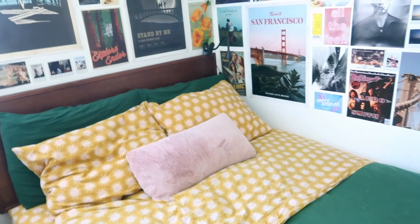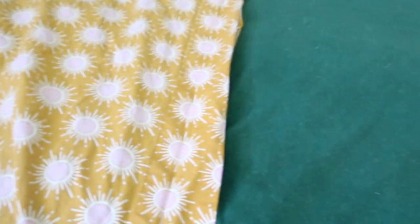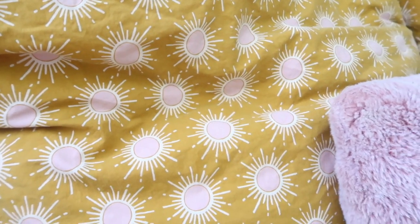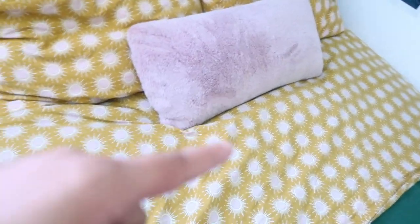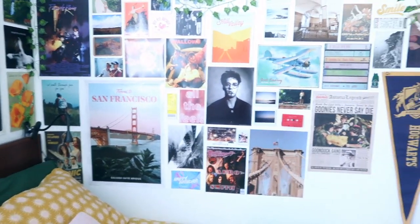The duvet cover is from Urban Outfitters, sheets I got from Anthropologie — I just think this color pairs so nicely with the green, like the contrast. It's got little sunray beam things with a really light baby pink. I got this pillow from Target to match the little pink sun.